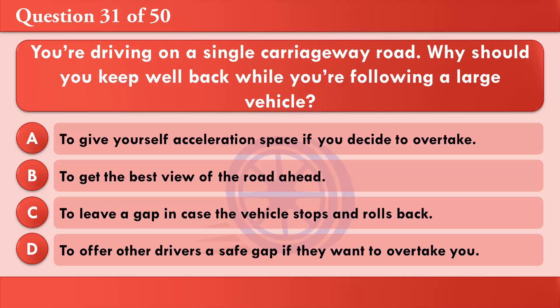You're driving on a single carriageway road. Why should you keep well back while you're following a large vehicle? A: To give yourself acceleration space if you decide to overtake. B: To get the best view of the road ahead. C: To leave a gap in case the vehicle stops and rolls back. D: To offer other drivers a safe gap if they want to overtake you. The correct answer is B: To get the best view of the road ahead.